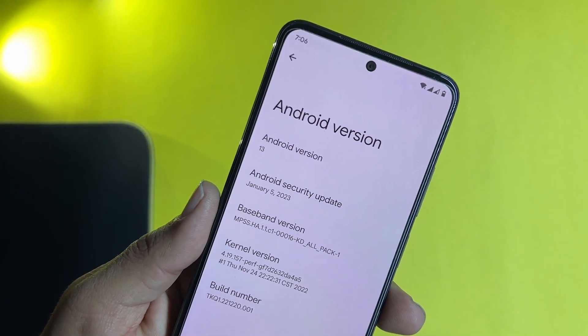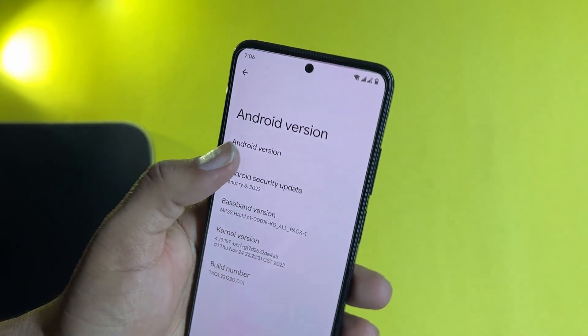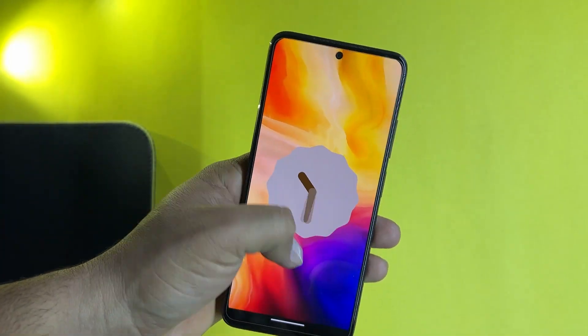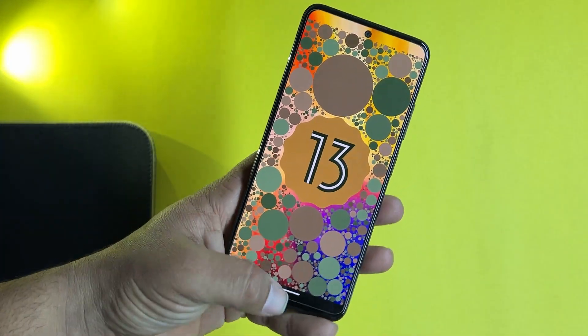As you can see here, the Android version is 13 and the security patch is also the latest, dated 5 January 2023. So this ROM is pretty much stable. It's been more than two or three days I have been using this and it's working pretty fine.